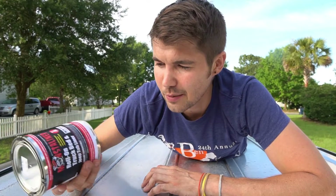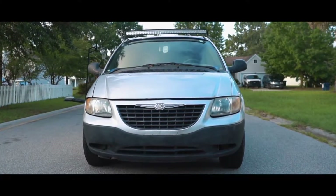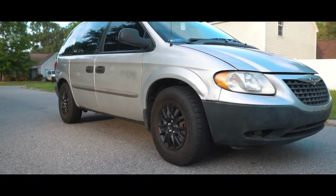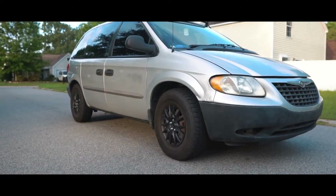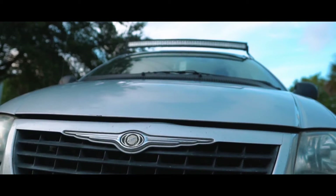So today seemed like an appropriate day to start, because I'm going to be painting my van with this truck bed liner. I want to apologize — I haven't given an official tour of my van yet, but I'll do that in another video, I promise. So we're gonna get started now.